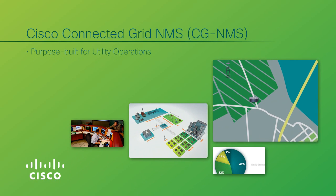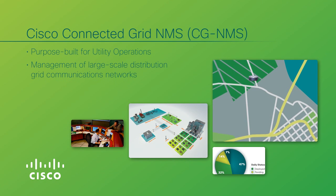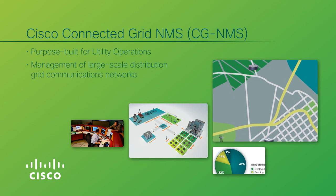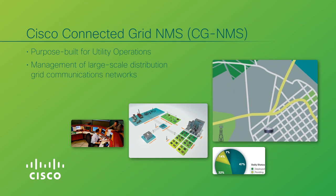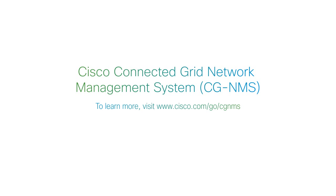That's the Cisco Connected Grid NMS, purpose-built for utility operators so they can securely manage large-scale outdoor radio-based IP communications networks without disruption to operational applications. To learn more, visit us on the web.